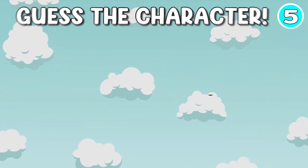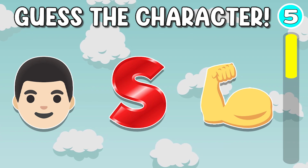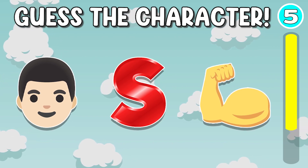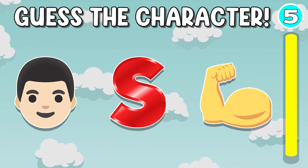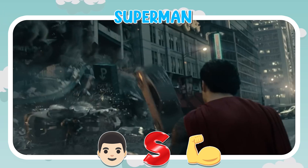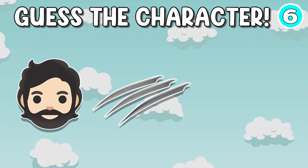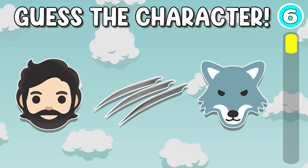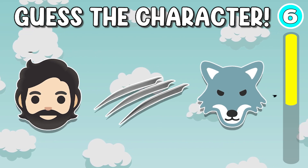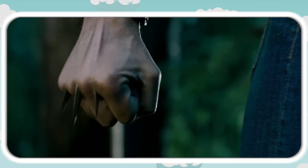Let's move on to quiz number 5. It's Superman. It's Wolverine.